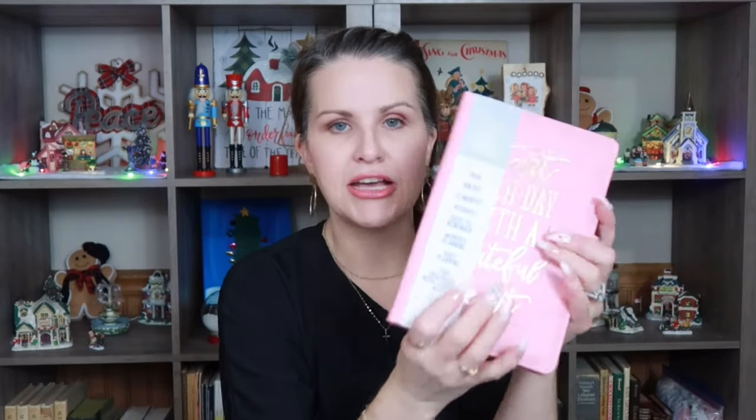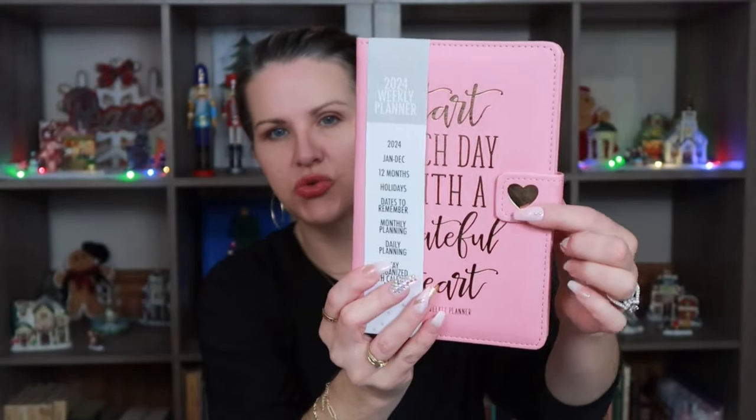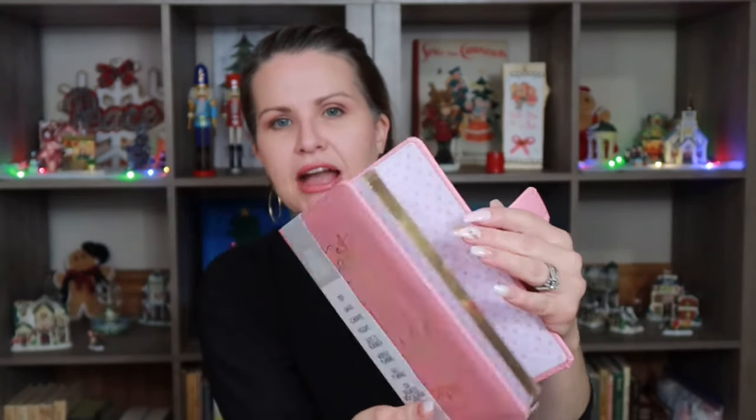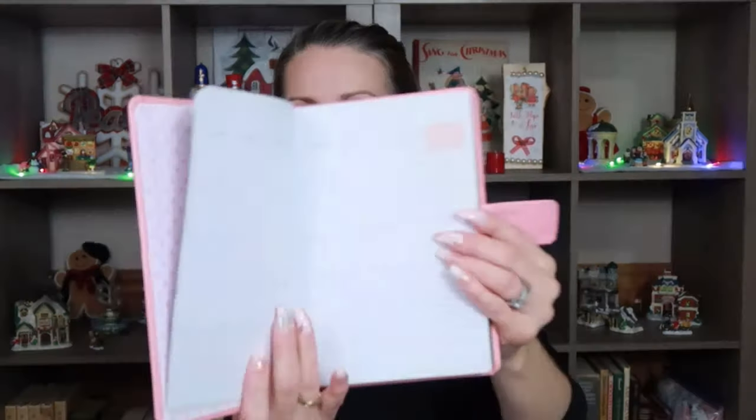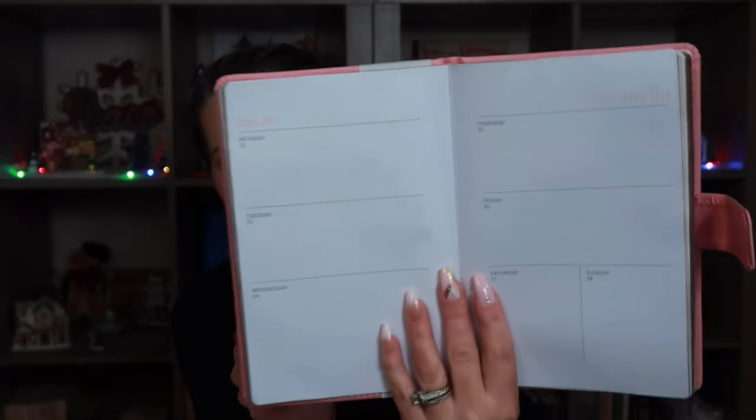I also went ahead and picked up this 2024 weekly planner. It's really cute — it has gold writing and is biblical as well. It has a magnetic tab closure, a month-at-a-glance, and a weekly planner view. This was $4.99 comparable to $9. It covers January to December, 12 months, with holidays, dates to remember, monthly planning, daily planning, and calendar notes. It's a six-by-eight size.